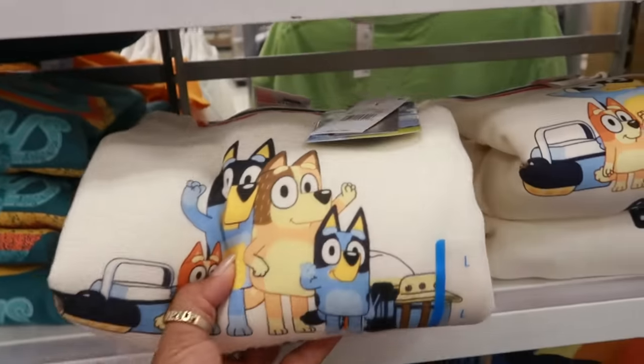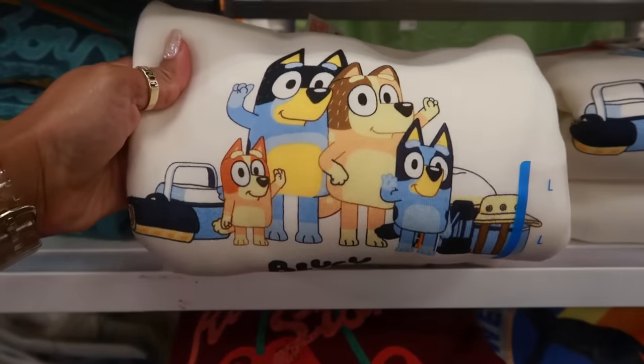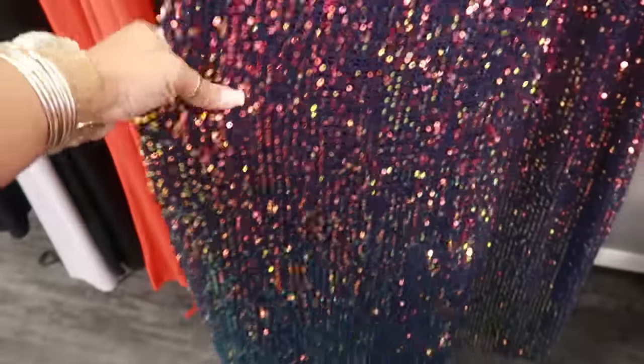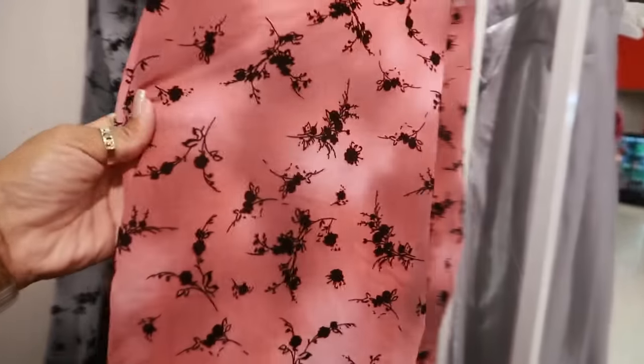Bluey is $22. There's a sparkly dress for $38. And then this one with velvet flowers all the way down — that's Wild Fable, $30. It also comes in gray and black, with a little drop neckline.